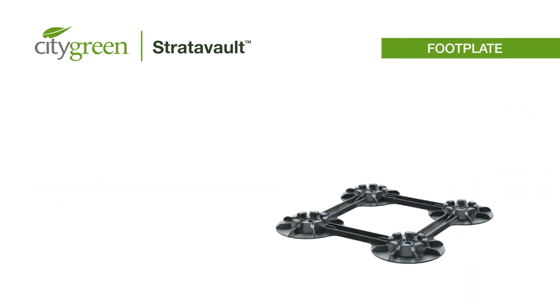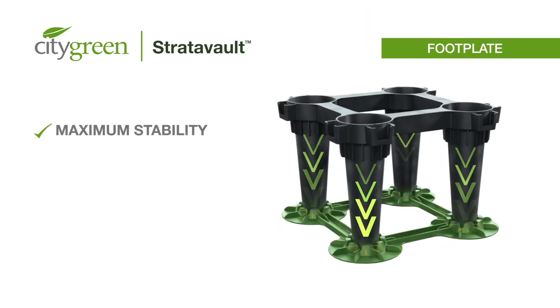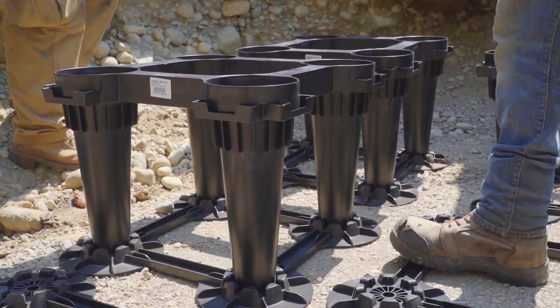The large, flat footplates secure the feet of the modules and disperse the load into the subbase, distributing the weight evenly to ensure stability. Every Stratovault component is carefully designed to perform well under pressure.